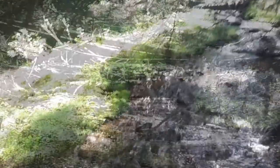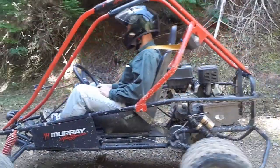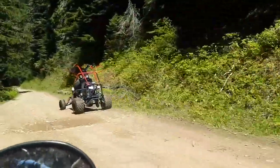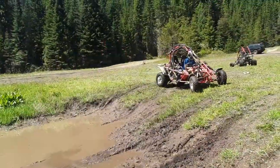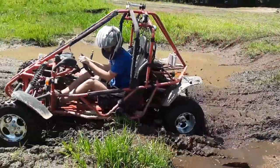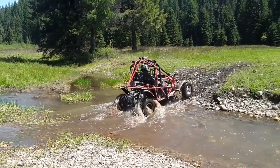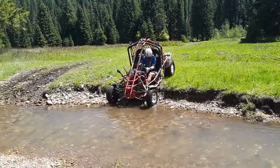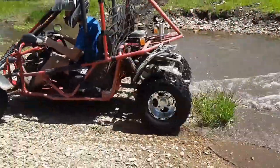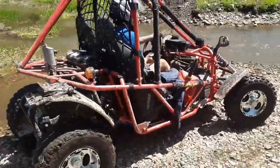Found this nice little area over here. Here we are at the Haven Motor Park. It's a bit flooded right now.